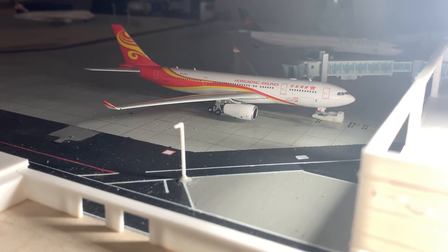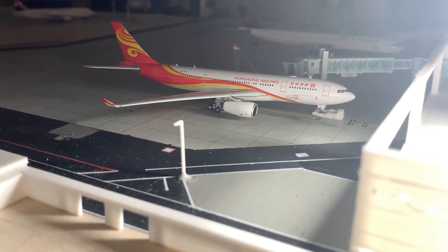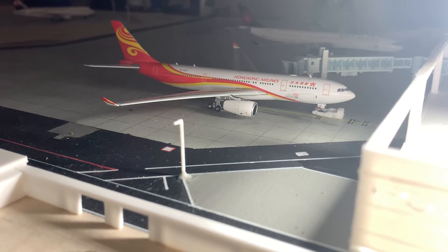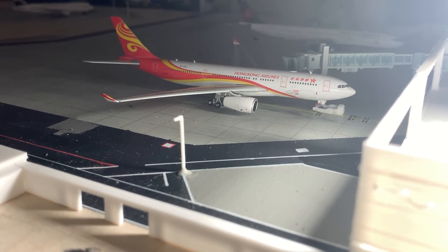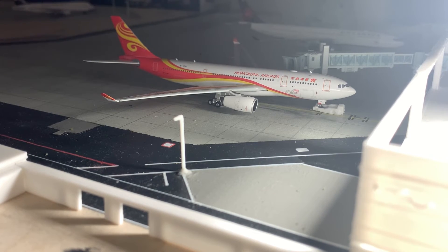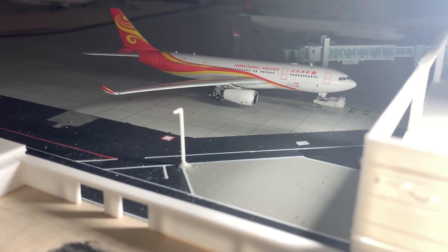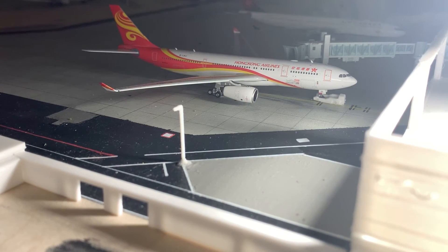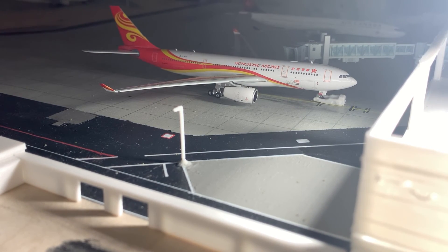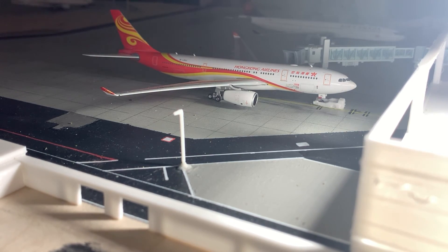That brings it to an end for this airport update on CYXB — the first ever airport update on this brand new model airport I'm making. I hope you guys enjoyed this video. Next update there will be several improvements — mostly on the taxiways, the markings throughout the airport, and some buildings I'm working on right now. Hope you guys enjoy and see you guys in the next one, bye!